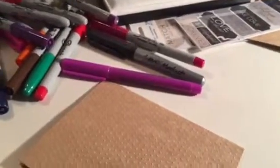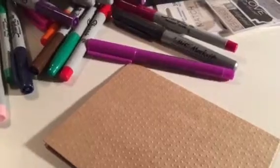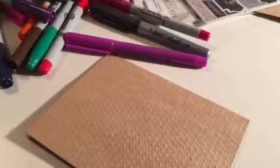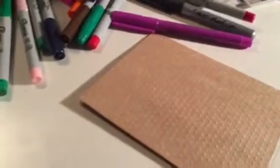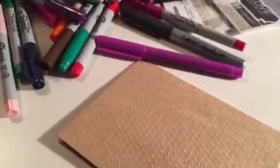Hey everyone, I just wanted to get on here and show a quick video of what I'm doing. I'm doing my husband's Christmas gift — he's asked for a drill and tools and all this stuff, which is fine.